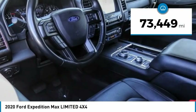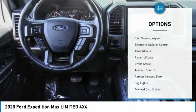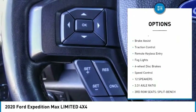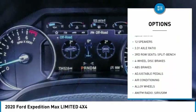This vehicle has less than 75,000 miles. Here are some of this vehicle's great options: rain sensing wipers, electronic stability control, alloy wheels, power lift gate, brake assist, and traction control.